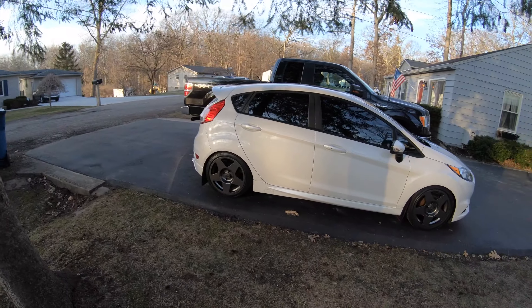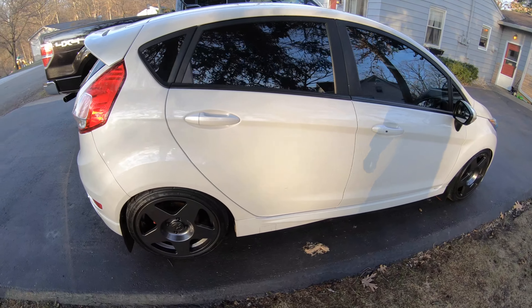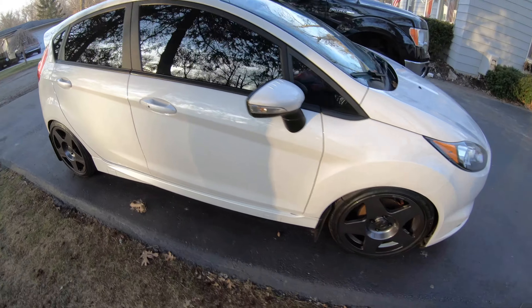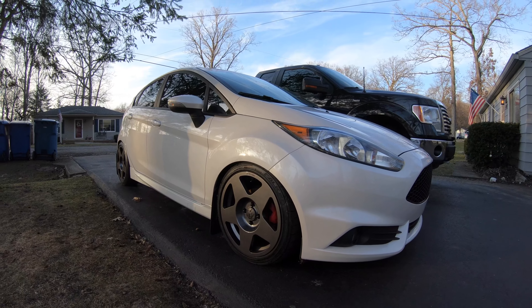Also threw the 1552s on the wife's car since I had everything out, so that's back in summer mode as well. Granted we can't drive it — I can't go anywhere because we're on lockdown — but it's ready for when we're allowed to get back out there.